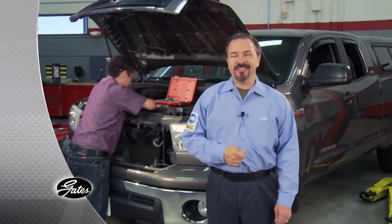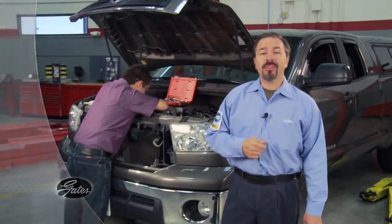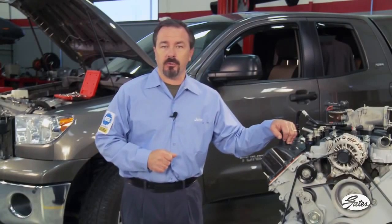Automotive technology changes quickly. To be successful, shop owners and technicians need to keep up with the latest training. They also need help explaining to their customers the importance of preventive maintenance, including the need to replace critical wear parts before they fail on the road.